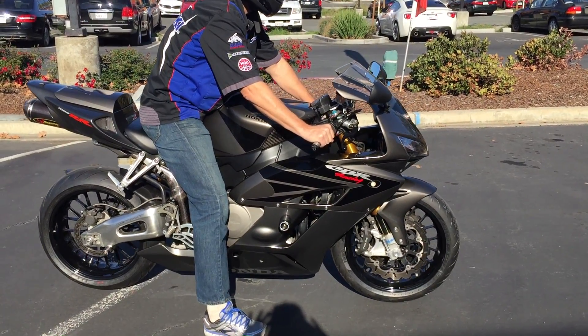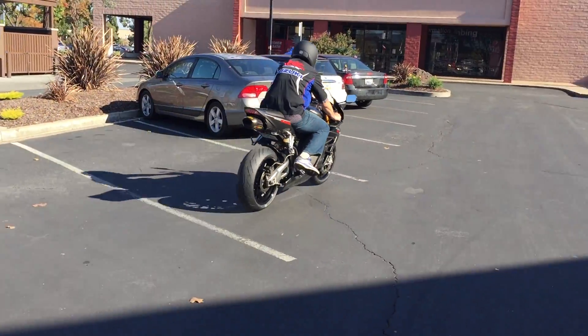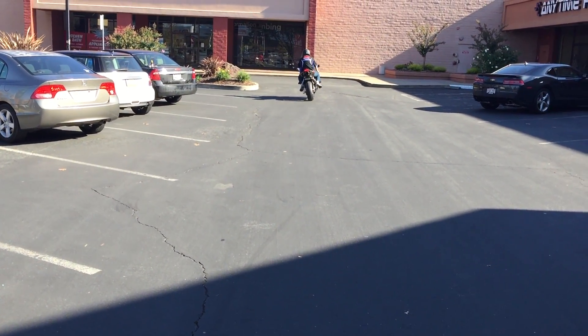Thank you from Contra Costa Power Sports.